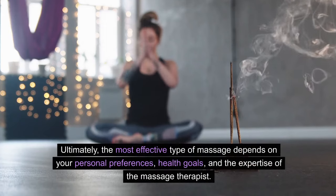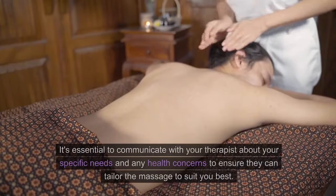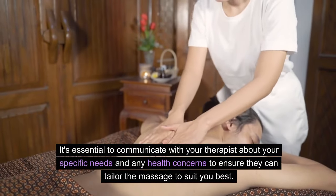Ultimately, the most effective type of massage depends on your personal preferences, health goals, and the expertise of the massage therapist. It's essential to communicate with your therapist about your specific needs and any health concerns to ensure they can tailor the massage to suit you best.